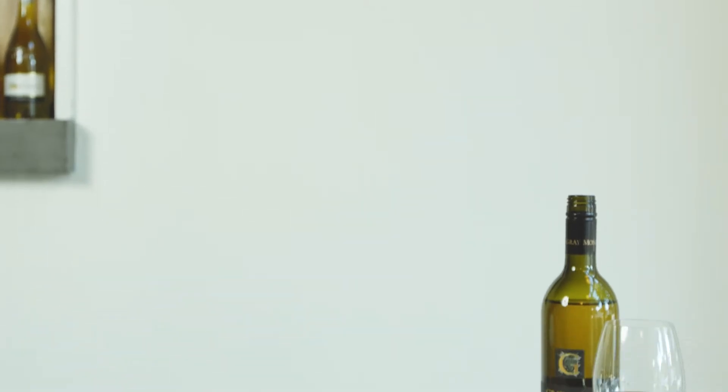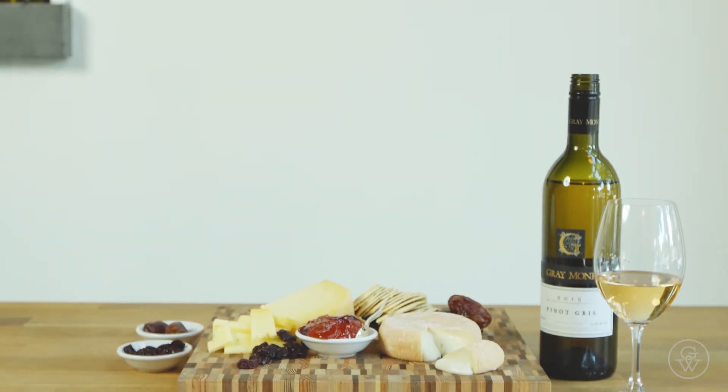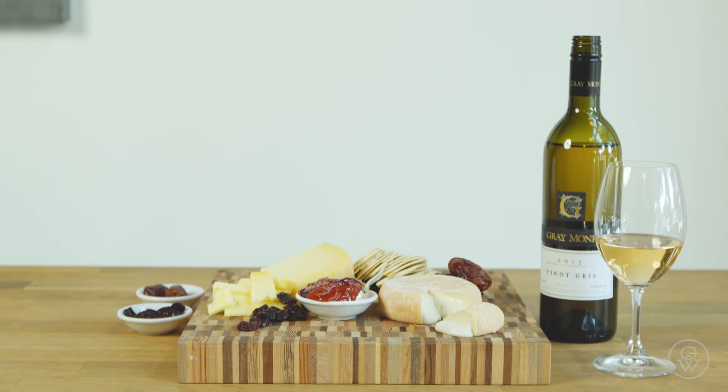If you're interested in any of the things we talked about today, you can see the links in the post below. Treat yourself to a nice cheese plate next time you have a great bottle of wine.